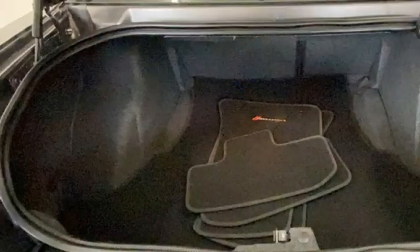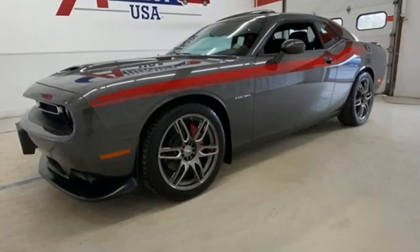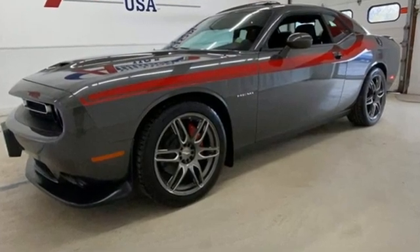Can a vehicle be daring yet sensible? Yes, it's a Dodge. Someone is going to drive this fantastic vehicle off the lot. It should be you. Test drive it today.